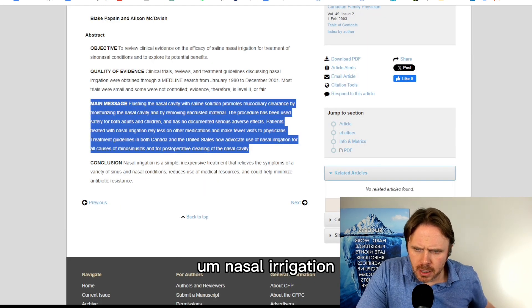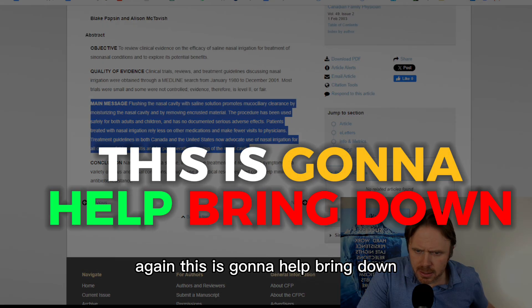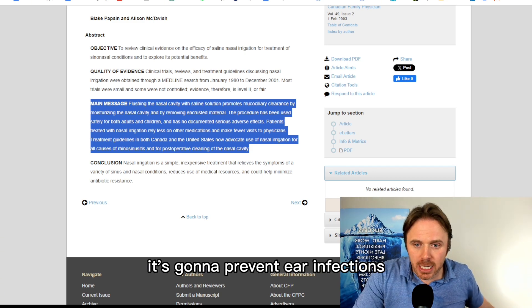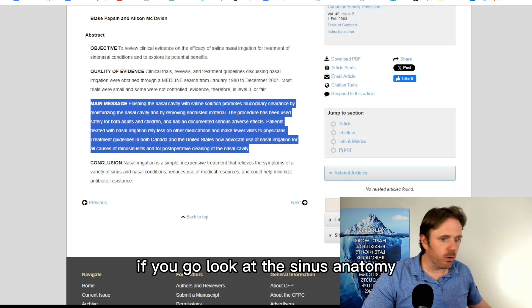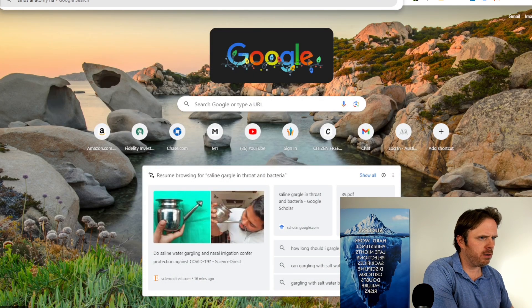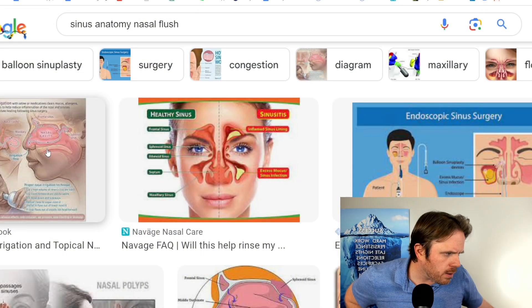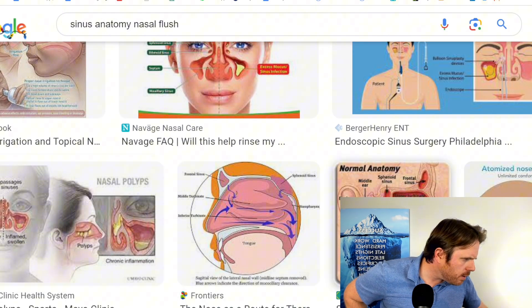Studies that showed a reduction in viruses had a drop or two of povidone or betadine iodine — so if you do that, it gives you the extra capacity. Another cool one: nasal irrigation is a simple and inexpensive treatment that relieves the symptoms of a variety of sinus and nasal conditions. This is going to help provide moisture to the mucosa, flush it out, and prevent ear infections — and people do not talk about it. All you parents with young kids, this is how you prevent ear infections.